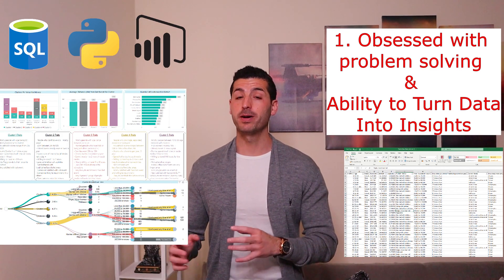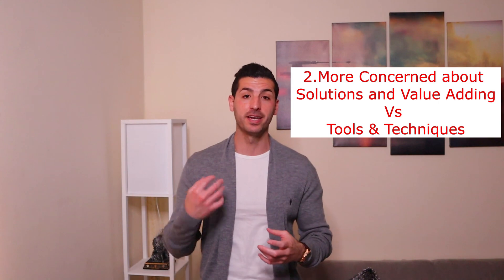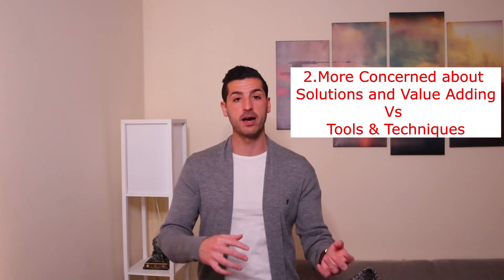Everyone can write code, but not everyone can solve problems with code. Which brings us to the second feature: a good data scientist is more concerned about his or her solutions and the impact and value that is going to bring to the business, versus the tools and techniques that he or she will have to use.